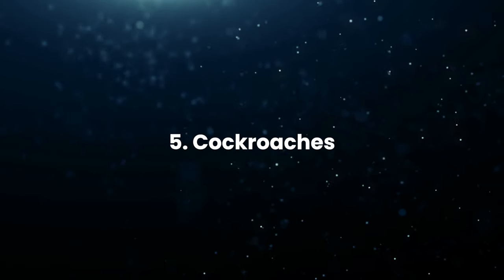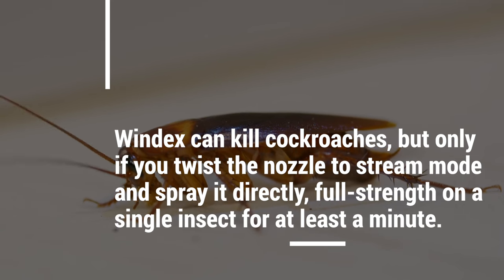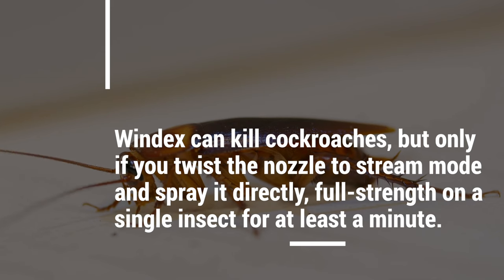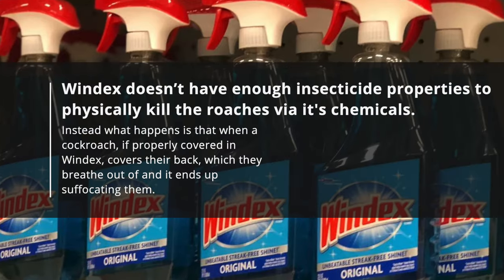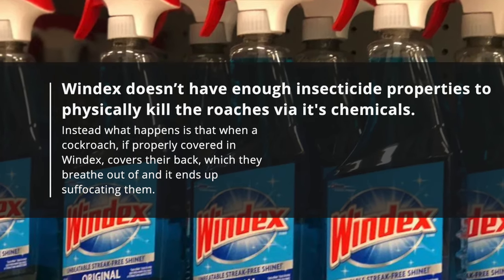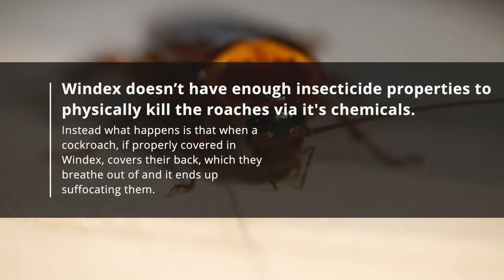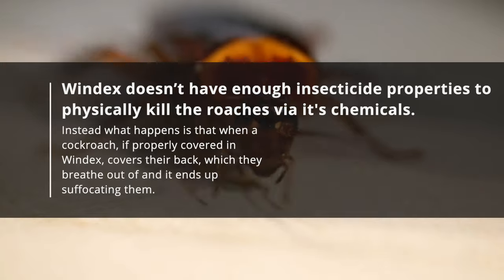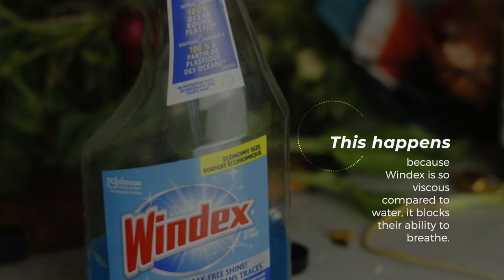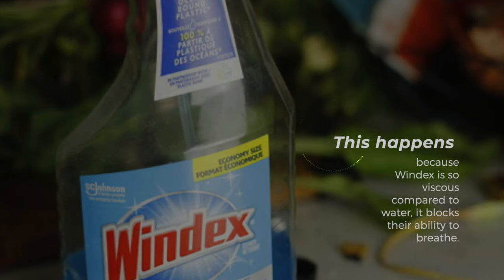5. Cockroaches: Windex can kill cockroaches, but only if you twist the nozzle to stream mode and spray it directly, full strength on a single insect for at least a minute. Windex doesn't have enough insecticide properties to physically kill the roaches via its chemicals. Instead, when a cockroach is properly covered in Windex, it covers their back, which they breathe out of, and it ends up suffocating them because Windex is so viscous compared to water, blocking their ability to breathe.